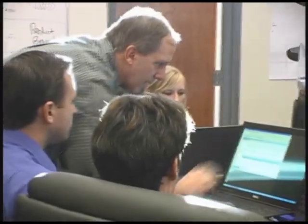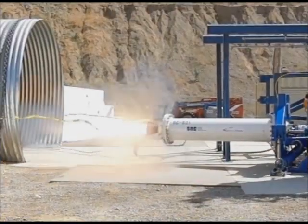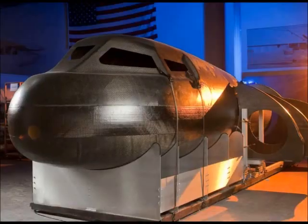The Dream Chaser team has achieved each of the four CCDev milestone tasks on schedule and under budget, receiving consistently positive feedback from NASA. The Sierra Nevada Corporation's Dream Chaser team looks forward to the opportunity to build upon their record of success in creating the world's first commercial crewed space transportation system.